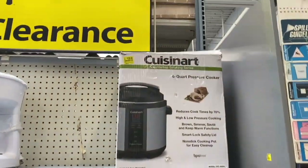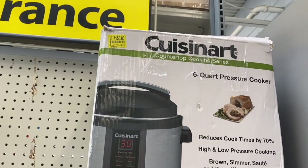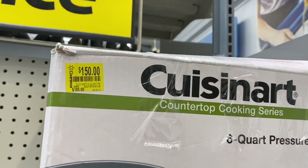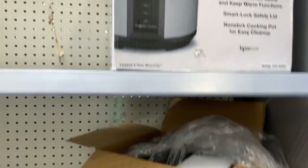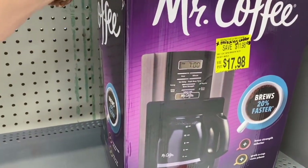So here we are. Here's a Cuisinart marked down to $150. I'm not really sure what the original price is, but there's the tag and that's the box. So there is an open box here of the Mr. Coffee.